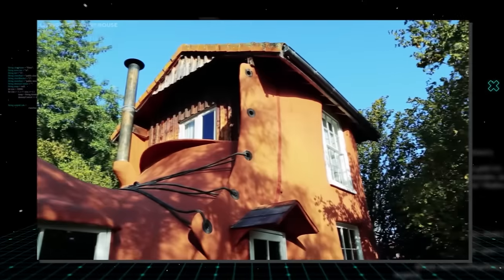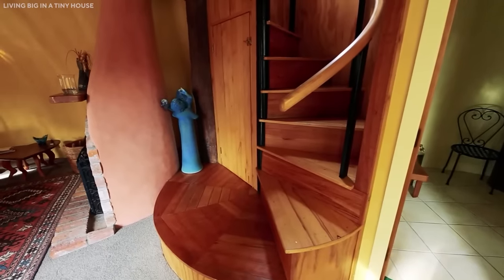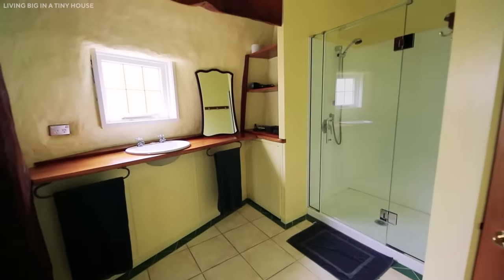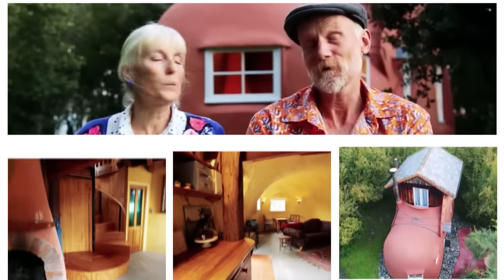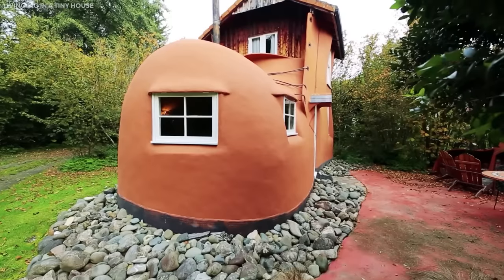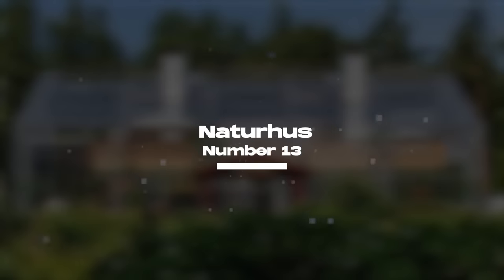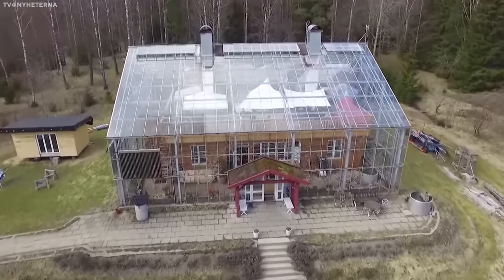Despite looking like an old boot on the outside, the cottage's insides give off classy luxury. From a spiral staircase spanning a lounge and bathroom at the bottom to a bedroom and balcony at the top, the Boot House is the perfect getaway for couples. The lovers who built it, Steve and Judy, are happy to have constructed such a wonder.